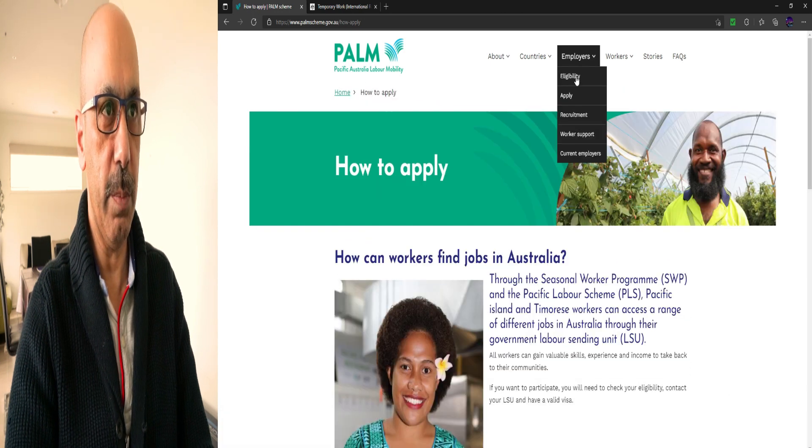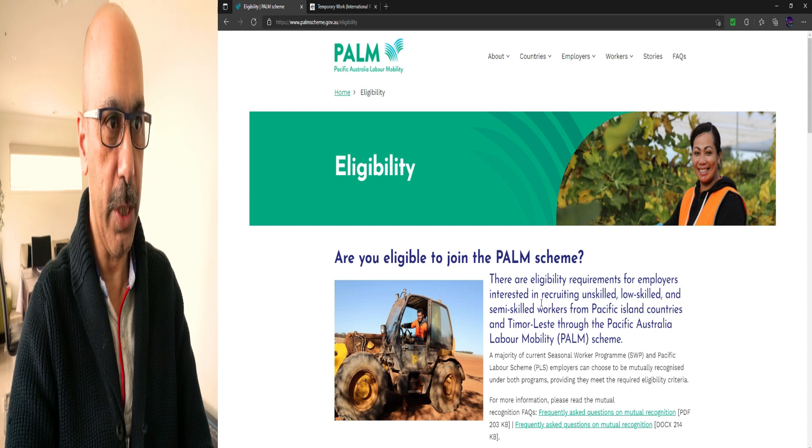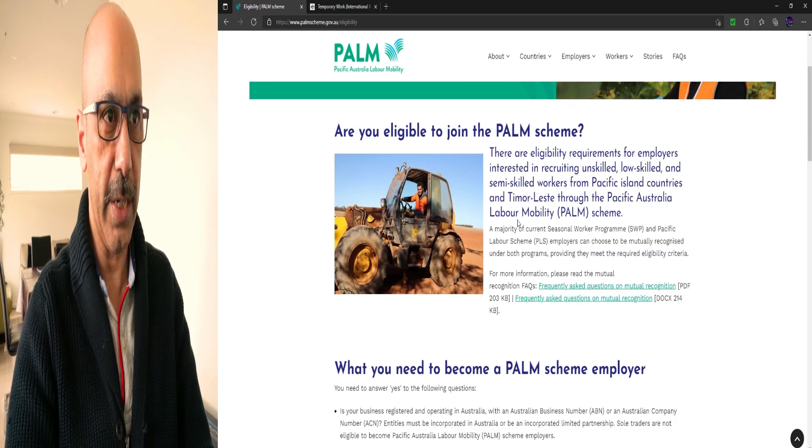Regarding employer eligibility — are you eligible to join the PALM scheme? There are eligibility requirements for employers interested in recruiting unskilled, low-skilled, and semi-skilled workers from Pacific island countries and Timor-Leste. A majority of current SWP and PLS employers can choose to be mutually recognised under both programs, provided they meet the required eligibility criteria. Click this link to find answers to frequently asked questions.